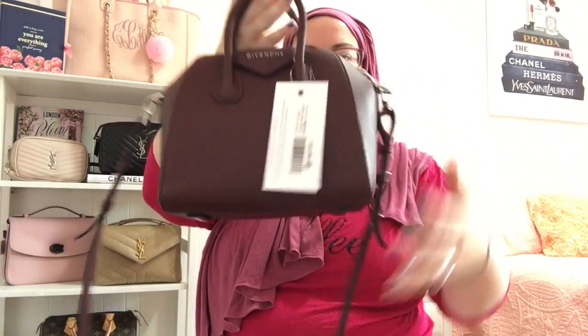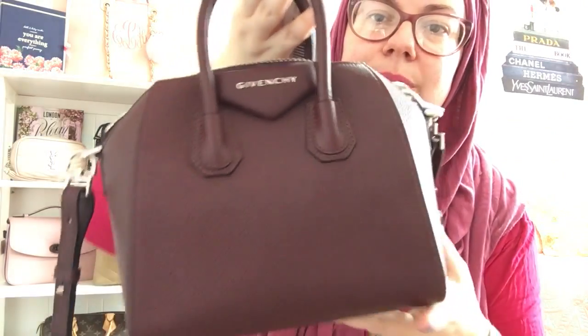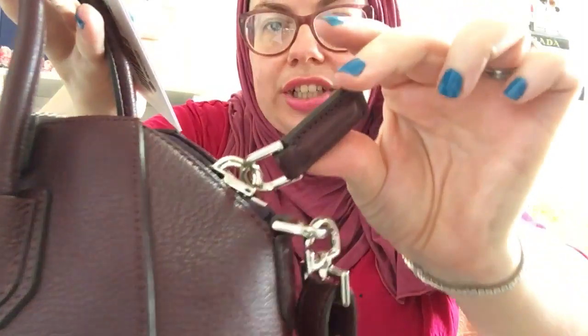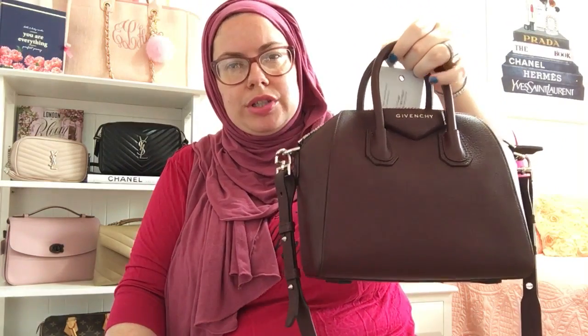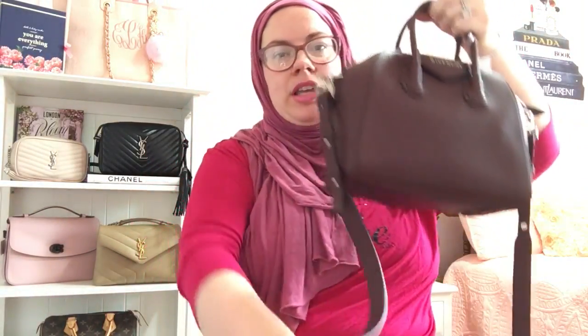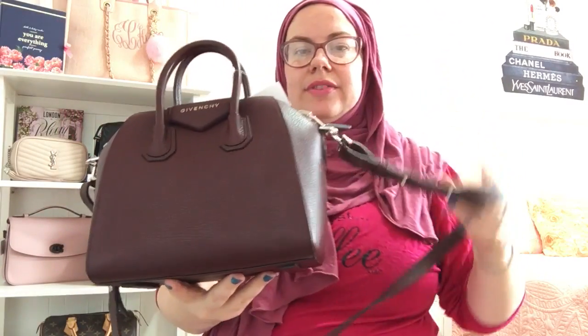So what do you guys think of my new Givenchy Antigona? I'm about to cut the tags off. I'm so excited — it's going to be the perfect fall bag. I love this color. These are the straps, the D ring, and the chunky zipper. It's in excellent condition. I'm very pleased with my second purchase from Fashionphile. I've sold two bags to Fashionphile and purchased two. Everything was seamless and smooth, and the pictures I saw were exactly what was represented in my bag. There's really almost no wear on this — a couple little dots, but I definitely agree with excellent condition.